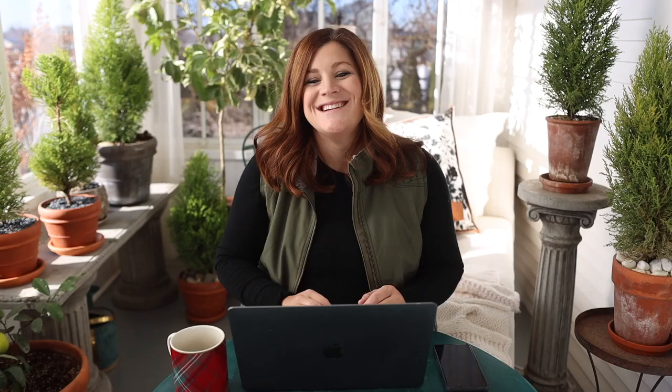Bree wondered how big our kitchen island is since so much fits on it. It feels smaller and smaller as things encroach on it. Right now I have my container of six amaryllis bulbs that haven't started growing yet, and a succulent arrangement — the 'Eat, Drink and Be Merry' one. I cycle through centerpieces and I'm as bad as everybody else about setting stuff down and moving on. There really usually isn't a lot of space because there's just so much junk all the time.